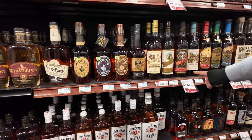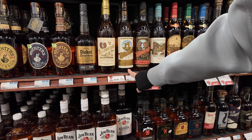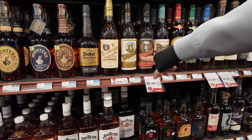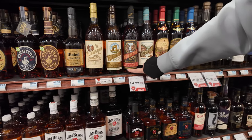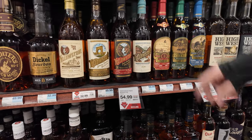Look at all the Yellowstone! What are these? They're regular bourbon — Special Finish Collection, toasted. That's probably good — do we have that? No. Hand-picked collection, and the single malt whiskey. Nice.